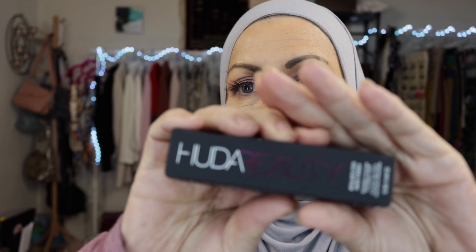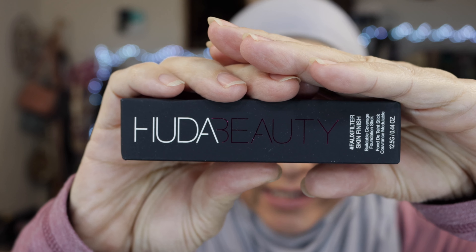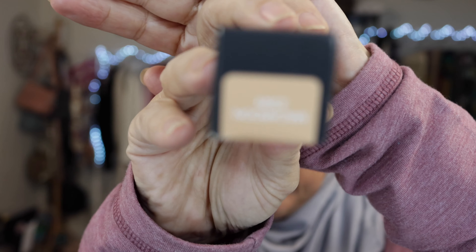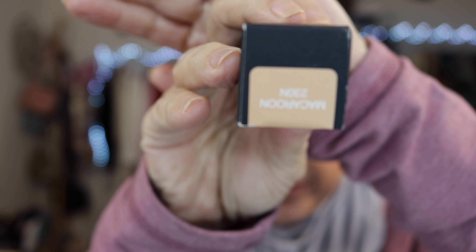Number two is something I actually wanted to try because I do use foundation sticks and I've heard great things about this one. It's by Huda Beauty and it's in the shade Macaroon. Hopefully this shade will work out for me, and I will give you a review on all of these once I start trying them.